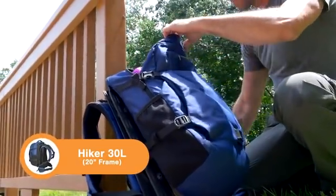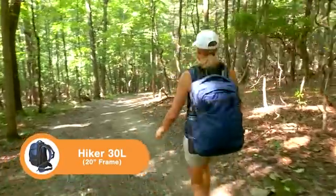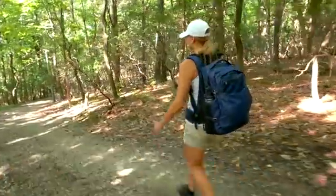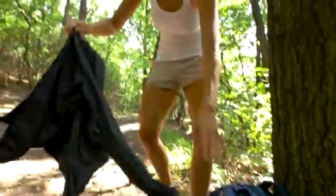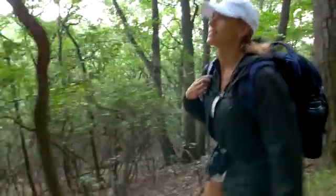The Hiker Pack has enough room for a day on the trail. Like larger packs, it has room for a 2-liter reservoir for hydration on the go. External stash pockets make emergency clothing layers easily accessible.